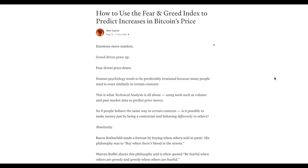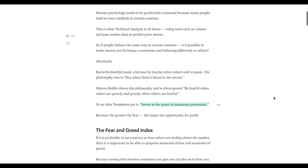To give you an idea as to what I'm thinking about in terms of the fear and greed index and its relation to Bitcoin's price and its potential price reversals, here is my article: 'How to Use the Fear and Greed Index to Predict Increases in Bitcoin's Price.' I wrote this article back in August, but the principles remain the same because, after all, emotions move markets. Greed drives price up and fear drives price down.